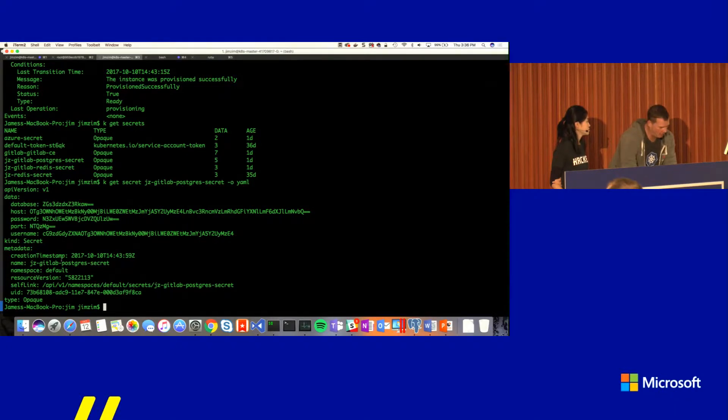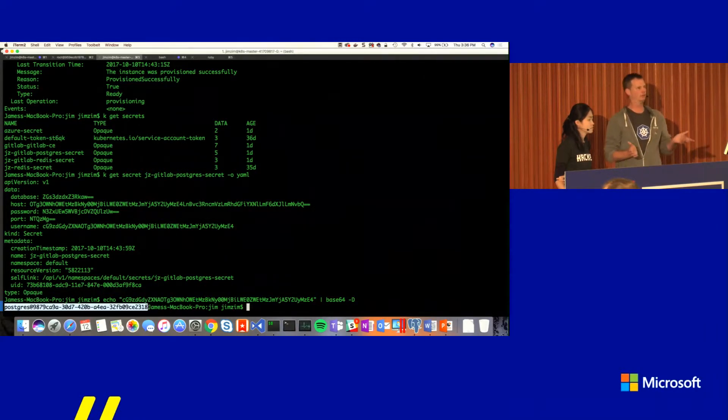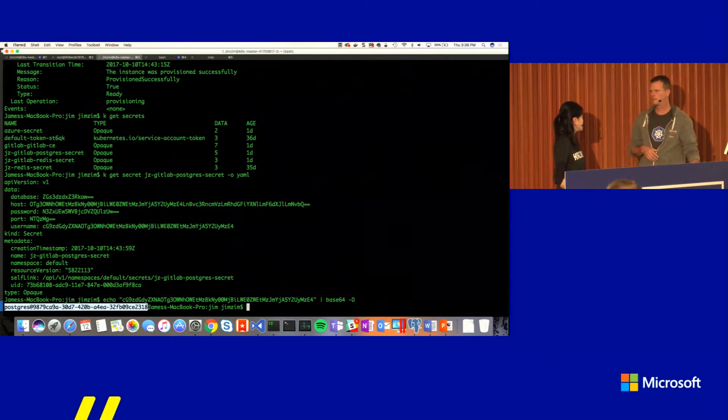If you want to see how secure Kubernetes is with secrets — I can echo that and pipe it to base64 decode, and there's my username. So, not very secure — it's base64 encoded. But your developers don't have access to that server, so it depends on what you consider secure. You can use external vaults and things like that. That's where Kubernetes has been lagging behind a little bit, but we're integrating key vaults. There's also a key vault Azure Service Broker service.